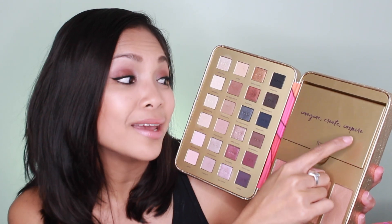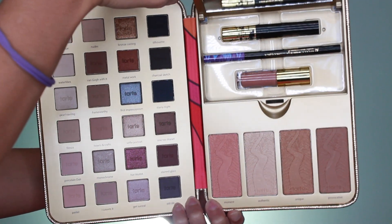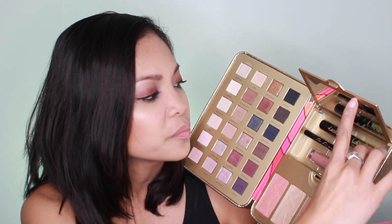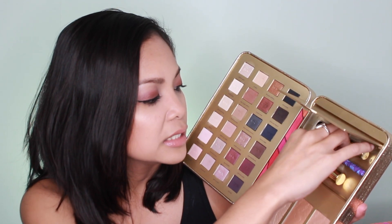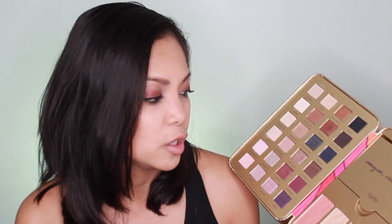It says 'imagine, create, inspire' and it includes a mirror. You're getting two deluxe sized items — the Tarteist Lash Paint and the Tarteist Glossy Paint in the shade Avi. You're also getting a full size liquid liner, which is really cool.